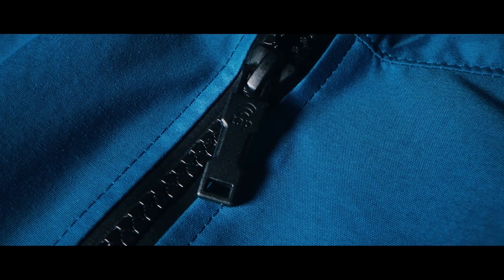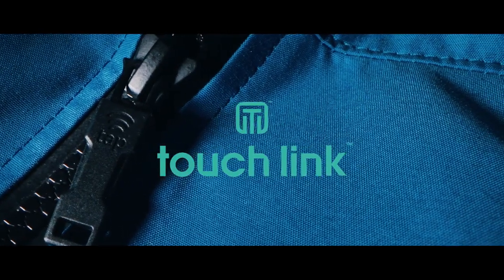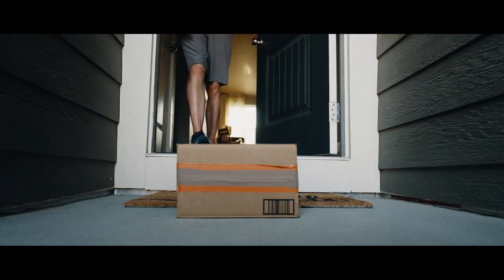Transform your garment into an interactive platform with the new state-of-the-art YKK TouchLink zipper. Your relationship with customers used to end here when the product was purchased at retail or delivered to the doorstep.